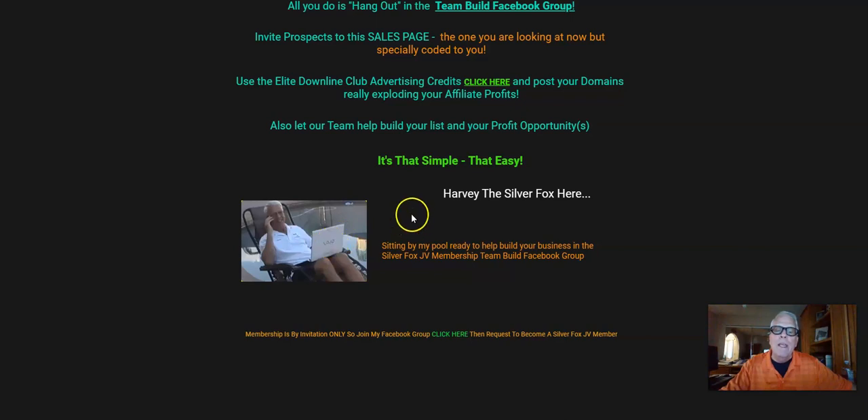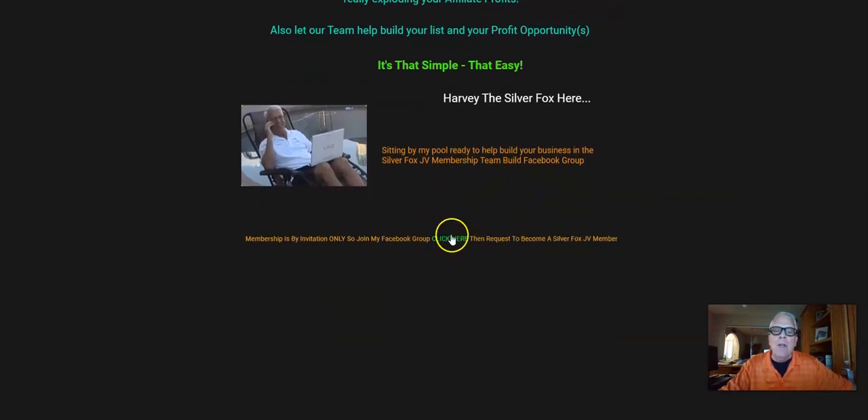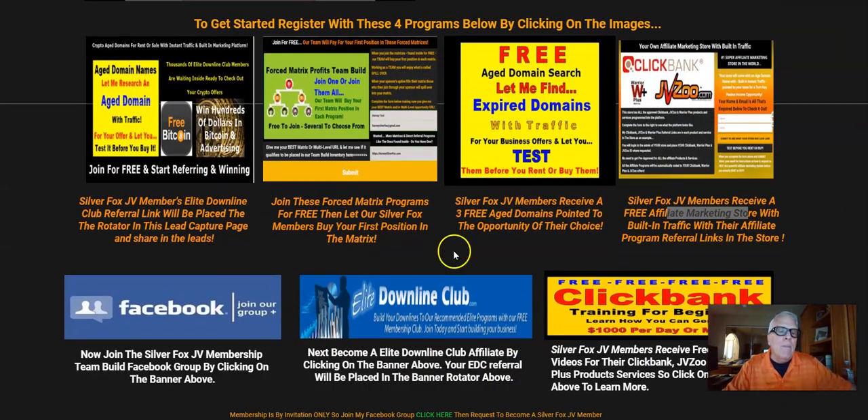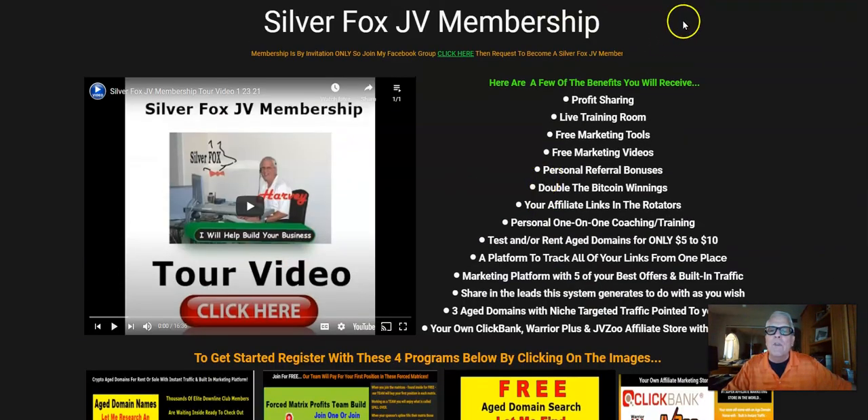Here I am by my pool making money — I've been doing this for 20 years. It's by invitation only to become a Silver Fox JV member. So click here, then private message me, and I will show you how to become a Silver Fox JV member. You know what to do — I'll be waiting for you in my Facebook team build group. Make sure you get in there, join, and start making posts asking questions on how to build your six-figure income. This is Harvey the Silver Fox — let's go make some money!